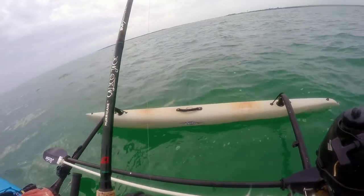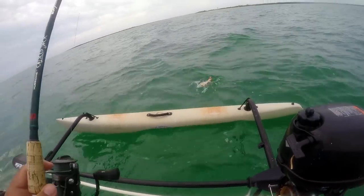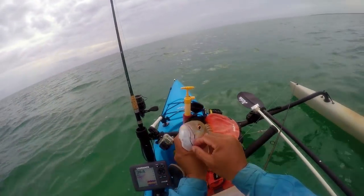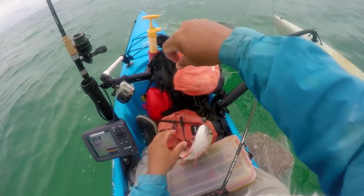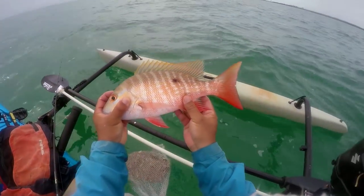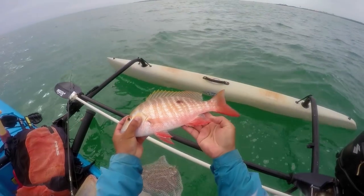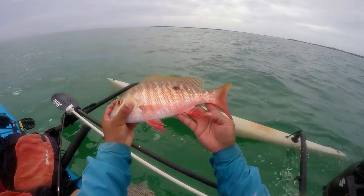Stay on, stay on — nice one! Looks like a mutton. Not quite there but not too bad. Stop, stop, stop — there you go, that's a nice colorful mutton there. Eating well, nice and fat, pretty colors. You can tell that it's a mutton versus a lane because of this squared off anal fin there. Really red color — wow.